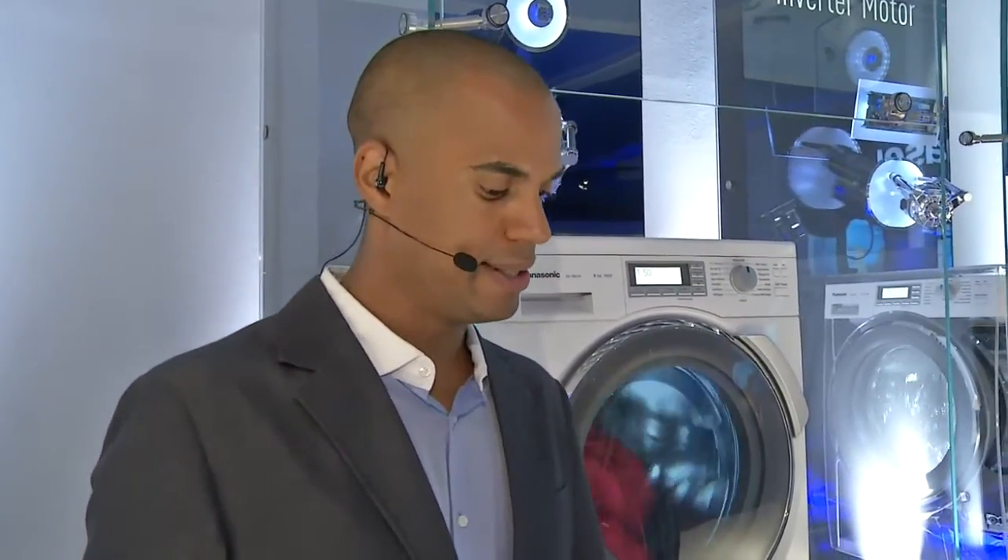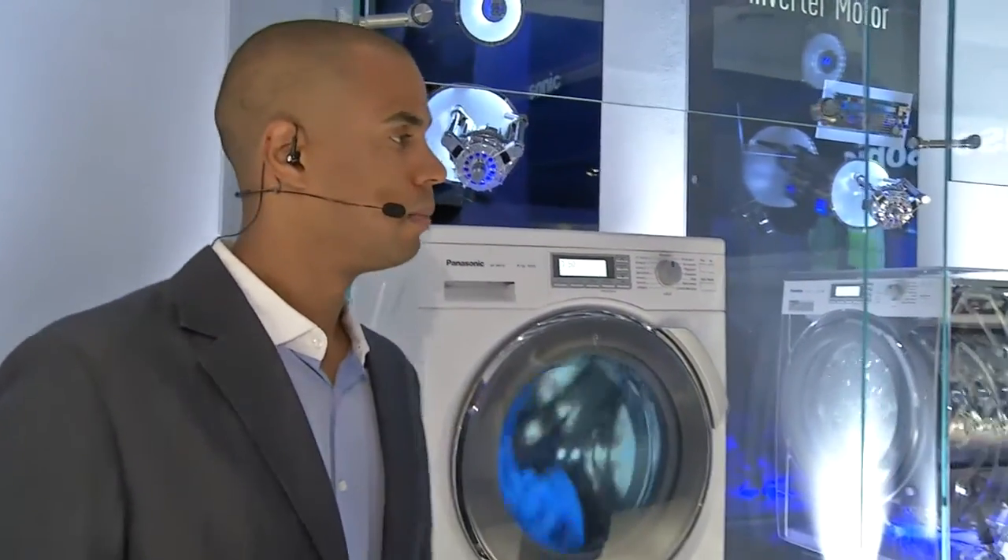Robert would like to know, why is Panasonic introducing steam technology in their washing machines? What good does that do? Well, steam technology, of course, is new to Panasonic when it comes to the European products.